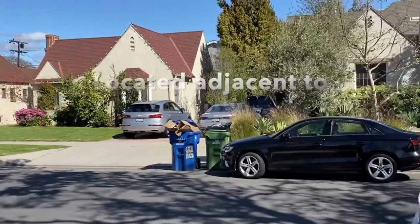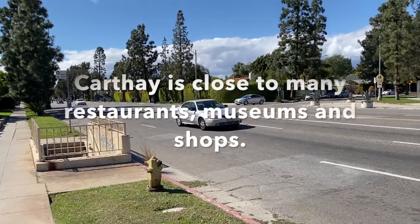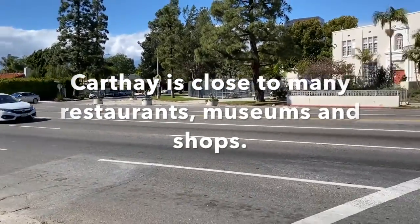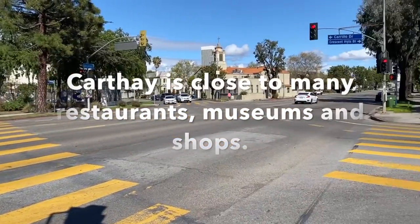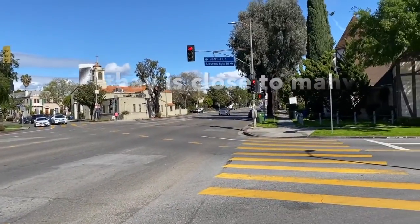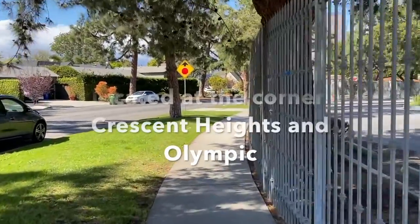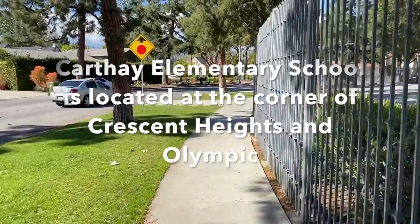Some changes, but generally the neighborhood looks like it did, only enhanced — beautiful. You can see how empty the streets are. This is like rush hour on Olympic and Crescent Heights and there is nobody around, which is kind of nice, actually, to just walk around in the sunlight. Now we're walking by Karthay Elementary School, which is a terrific school.